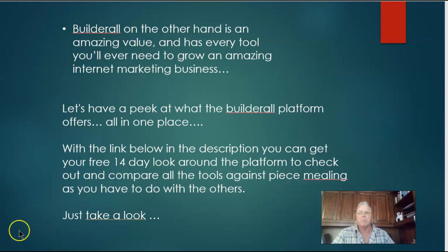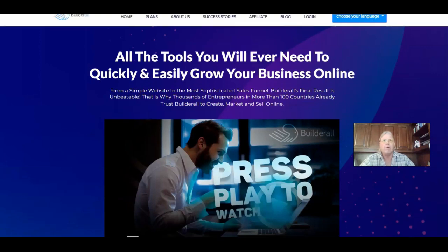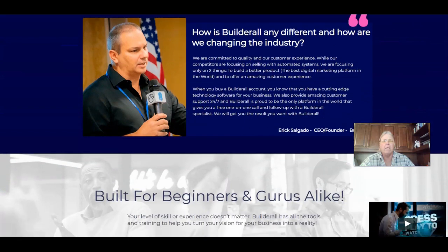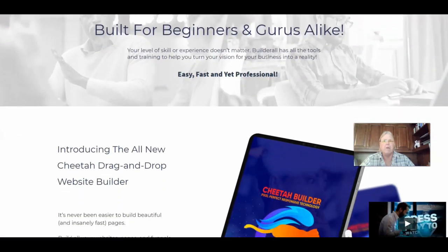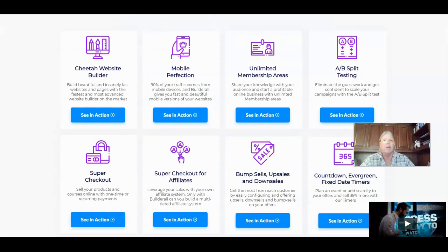If you want to check out the Builderall platform and get a free 14-day trial, this is the page you're going to land on by clicking the link below. After you register, this page is going to give you your button for your free 14-day trial, background on the company, and show you all of the different tools available for one low monthly price after your free trial.